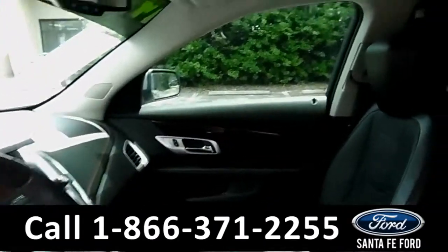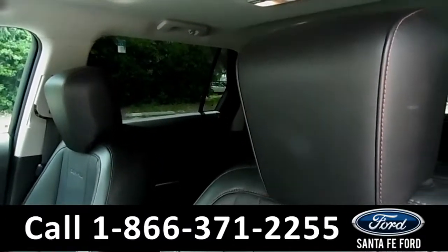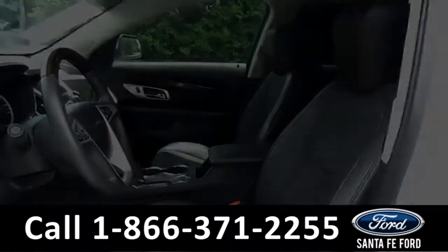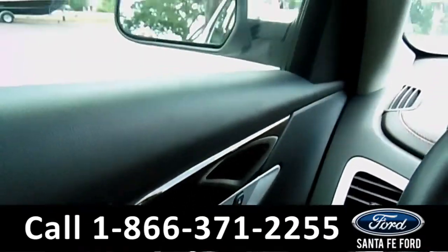Here's just a quick look into the front. The seats are black leather and are powered. They also can be heated. There's powered windows, locks, and mirrors.